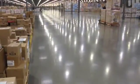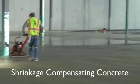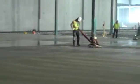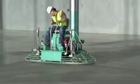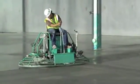Jointless floors offer unbelievable benefits and shrinkage compensating concrete is the only proven method to achieve this consistently. However, it's critical to use a contractor who's experienced in shrinkage compensating concrete.